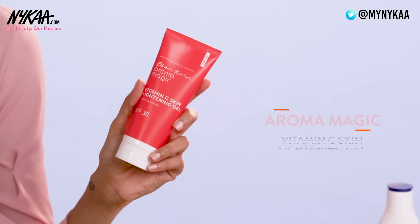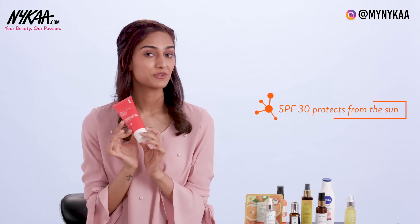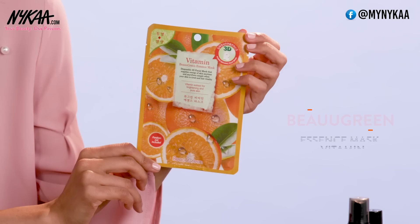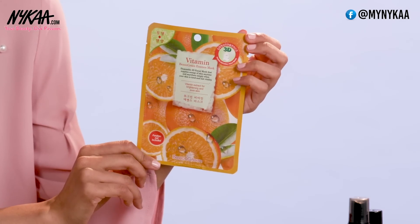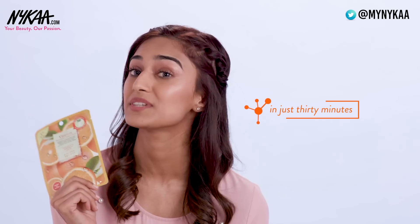The next product we have here is a gel based one — the Aroma Magic Vitamin C Skin Lightening Gel. This product is completely organic and it has SPF 30 in it, so it protects you from the sun. Now I personally love using sheet masks and this one is infused with Vitamin C. You can get glowing, brighter and radiant looking skin in 30 minutes by using this one.